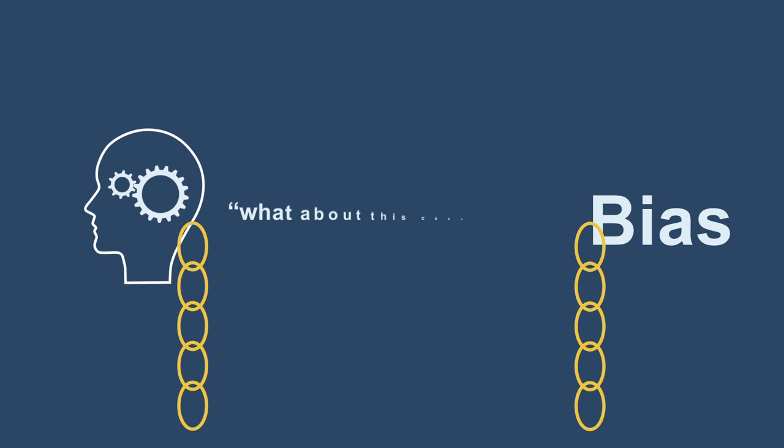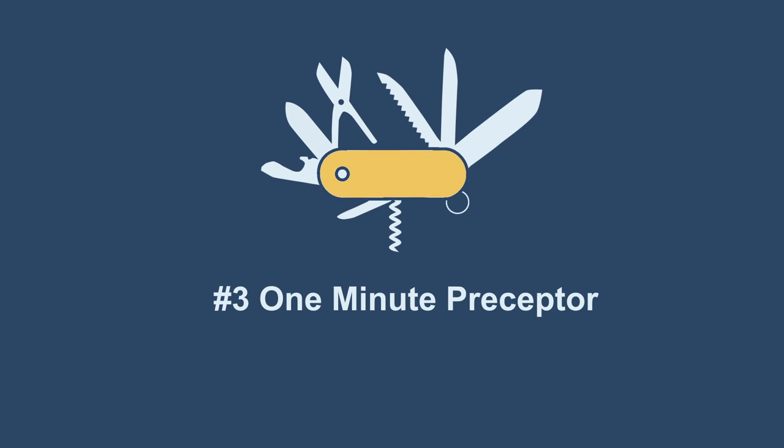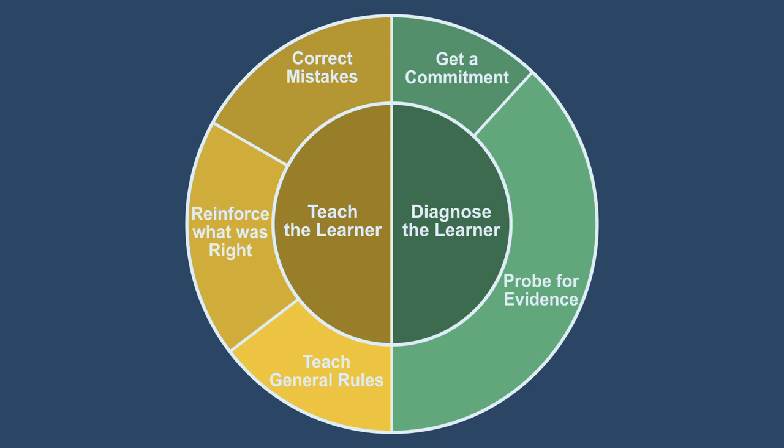Let's review one more tool: the One Minute Preceptor. It provides a singular structure to ask probing questions, teach general facts or clinical reasoning, and provide feedback. Despite its well-marketed name, it takes closer to two to five minutes to perform, but it is a worthwhile investment. To learn more, watch the linked video.